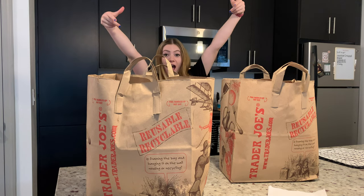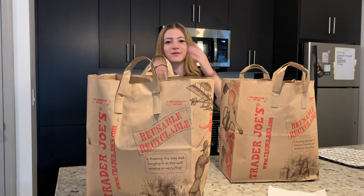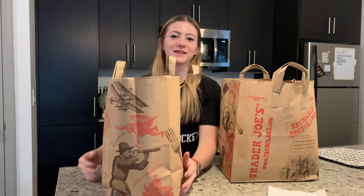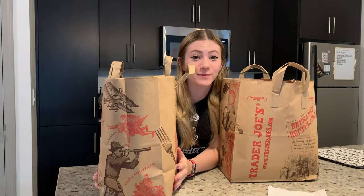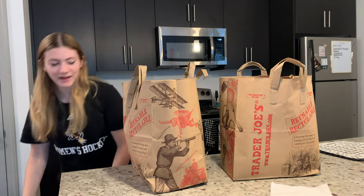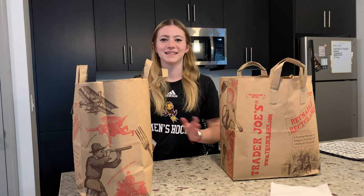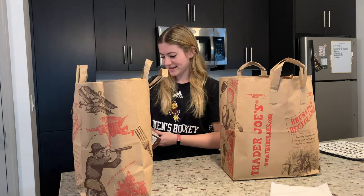I went to Trader Joe's for the first time — that's it, there's literally no intro. This is just a video about my haul from Trader Joe's. I figured I'd make a little halfway-point video between this and my next one, since it takes a while to record and edit, so I might as well make a short one.